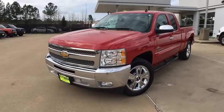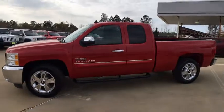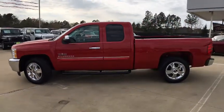The 2012 Chevrolet Silverado 1500. This vehicle has less than 75,000 miles.